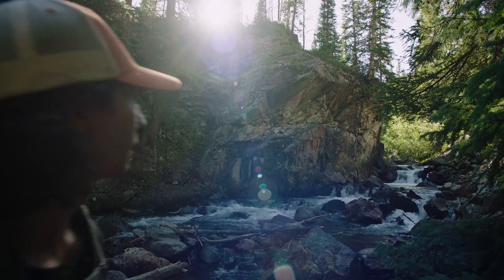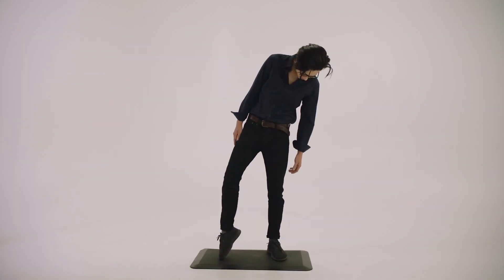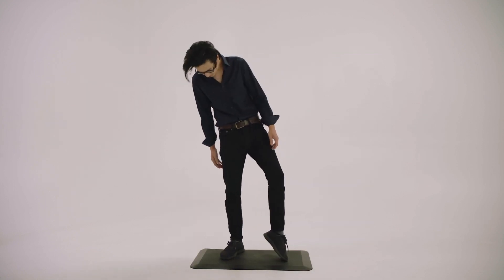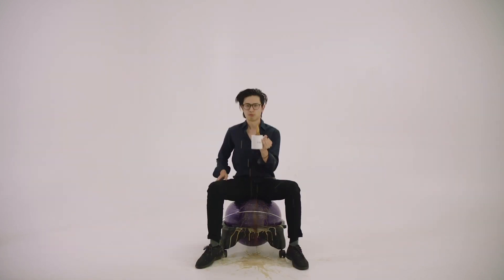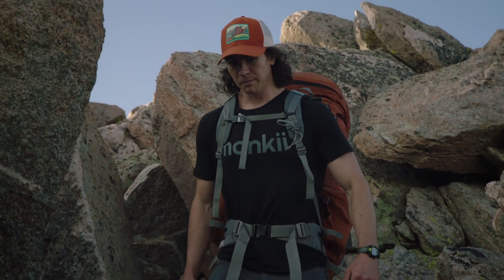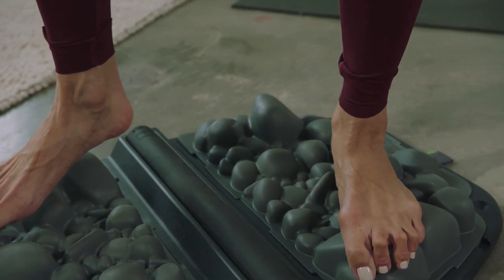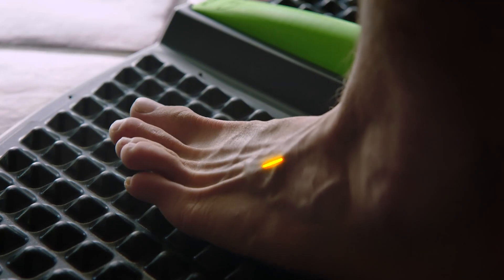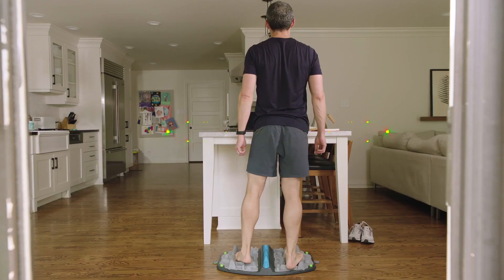The human body isn't meant to stand on smooth, hard floors. Standing mats may add cushion, but they're still unnaturally flat — which means bad things happen. As soon as you stand on Stoic, you'll realize what your body has been craving. The naturally uneven surfaces stretch and strengthen over 100 muscles, 30 joints, and 26 bones that make up your feet. You'll stand with intention, fully engaging your ankles, knees, hips, and core.